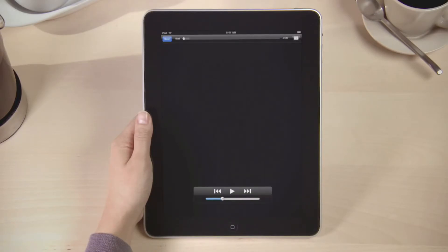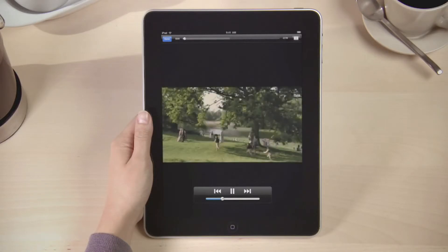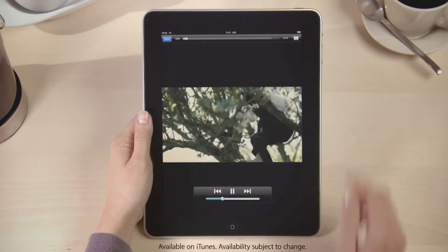Movies look amazing on the beautiful screen, especially those in HD. Just rotate to view it in landscape.